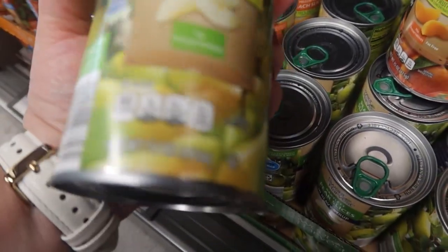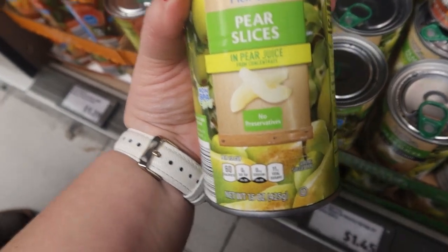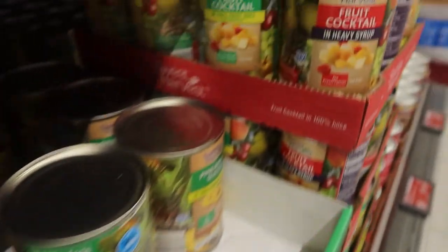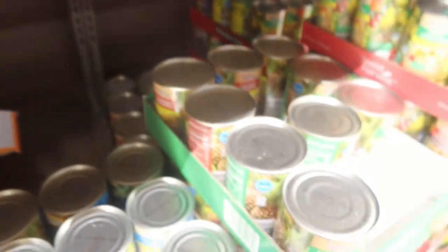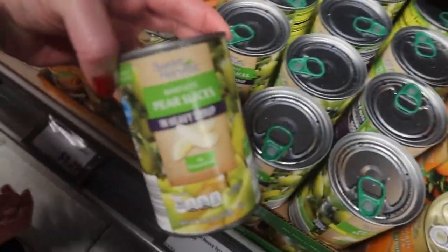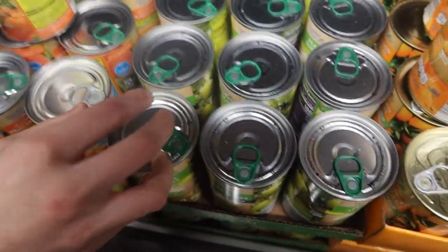They also have mandarin slices, pears - and these used to only be in heavy syrup but now they have them in pear juice, which is great. They have pineapple chunks in 100% juice, slices in juice, and fruit cocktail now in juice - they used to only have that in heavy syrup and light syrup, and I don't like to buy those. That gives us more options. I'm going to go ahead and buy a flat of pears, but you have to be careful to get the right one - not the heavy syrup.